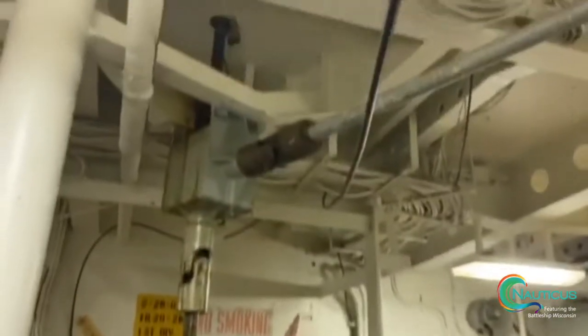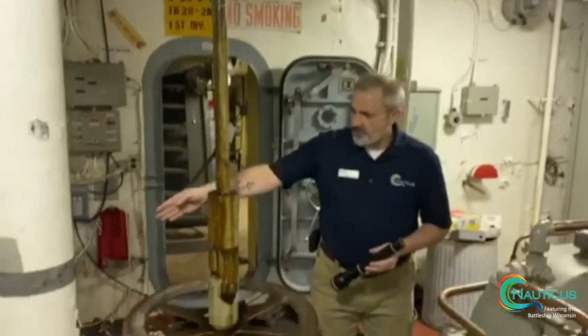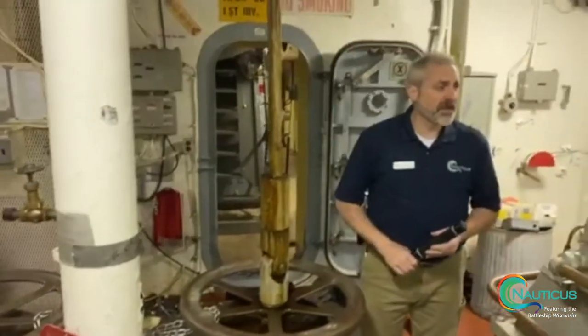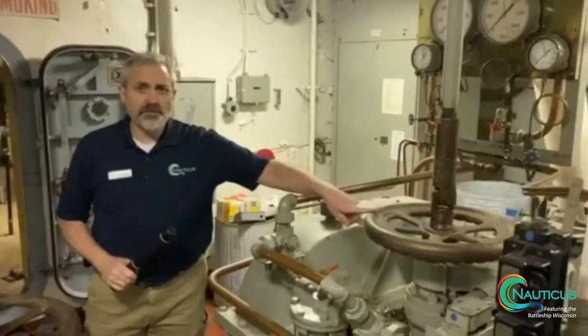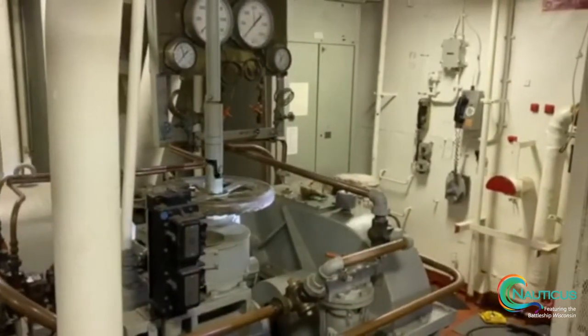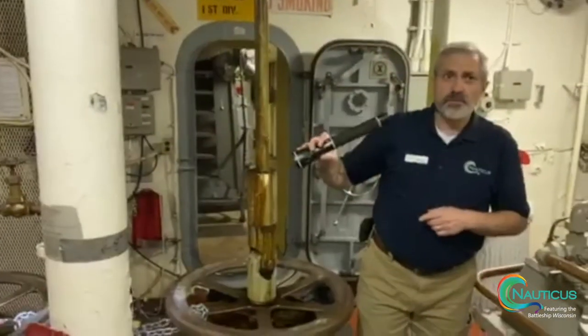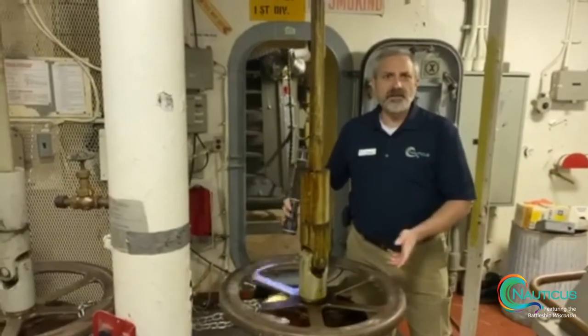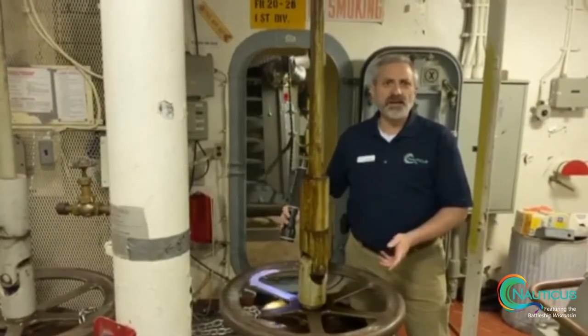Our next stop is going to be the anchor windlass room, which is directly below us. Here we are inside the anchor windlass room in Battleship Wisconsin. Directly above us is where we were before. These are the two wheels that were on the inside — the brakes, in essence, as I was saying upstairs. And then this is the handwheel for the speed on the port side, and that's the handwheel for the speed on the starboard side.